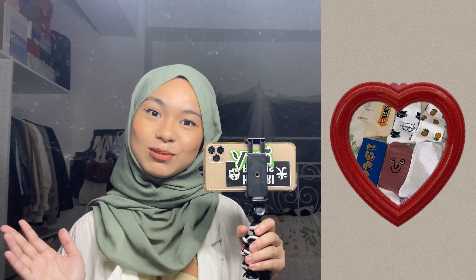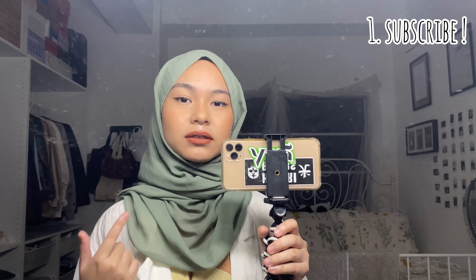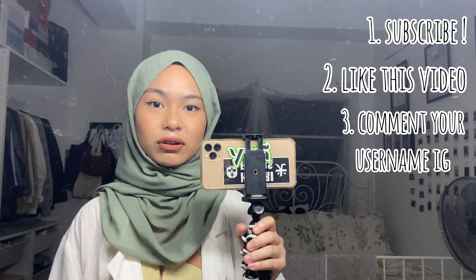In conjunction with this video I would like to do a giveaway, just to give you guys back since I've already hit 700 on my YouTube channel. The rules are very simple — all you have to do is subscribe to my channel, like this video, and comment your IG so I can contact you if you're the winner.